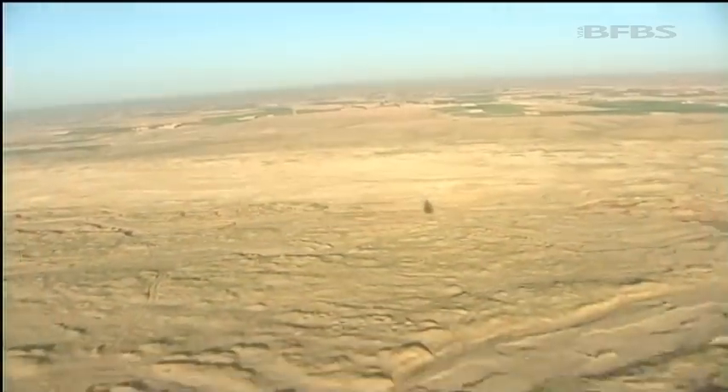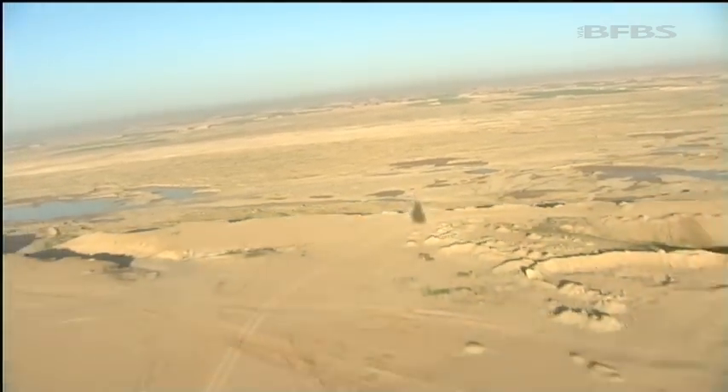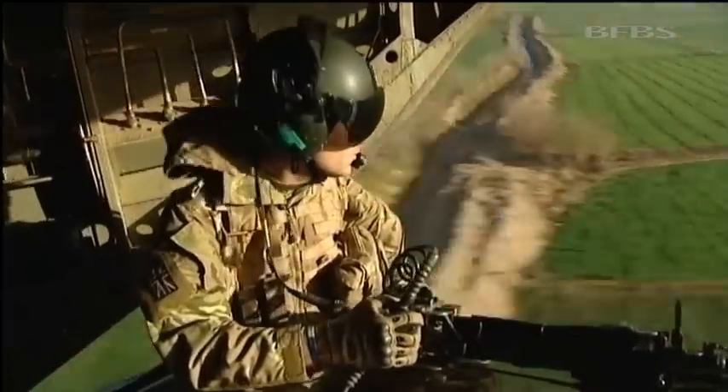This is Helmand, one of 34 provinces in Afghanistan and one of the most dangerous. In 2011 there were 137 bases dotted around this vast desert, but with patrol bases closing at around one per week, at the end of Operation Herrick 17 in around a month's time there'll only be 14 remaining.